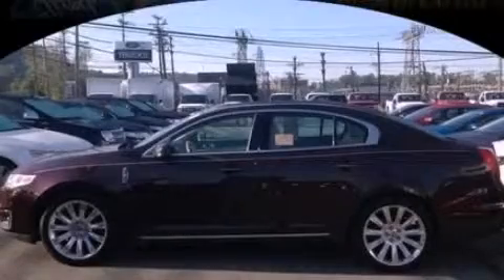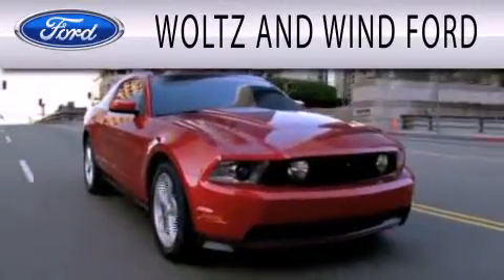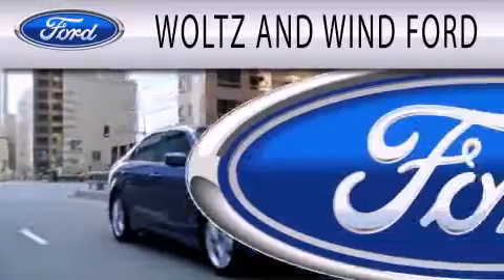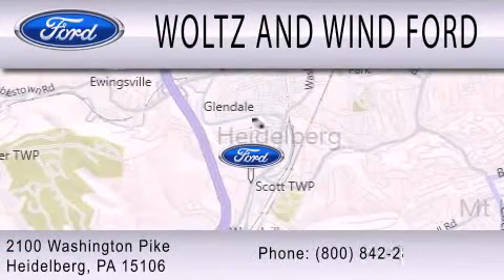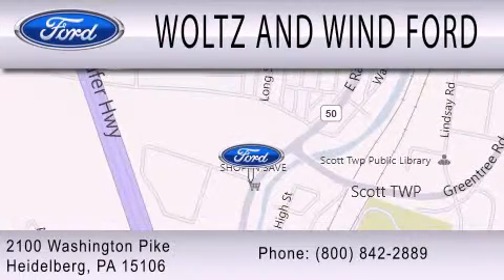Please call us today for more information on this great vehicle. Woltz & Wynn Ford is dedicated to doing everything possible to ensure that the experience you have selecting your next vehicle is as pleasant as possible. We are located at 2100 Washington Pike in Heidelberg. Woltz & Wynn Ford.